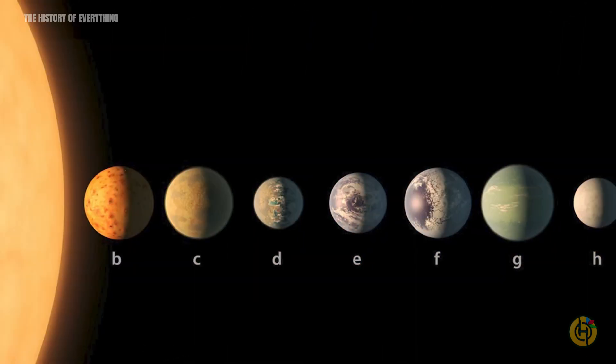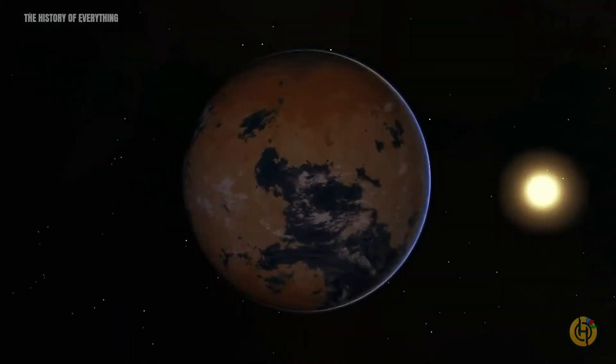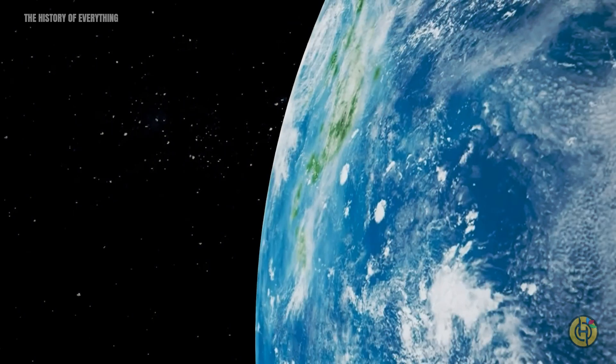The seven planets in the system are rocky, and in terms of mass and size, they are surprisingly similar to our planet. Additionally, some of them might even have more water than Earth.